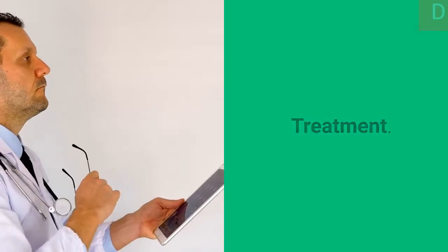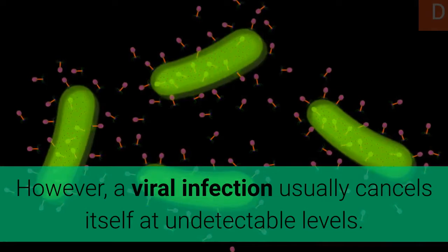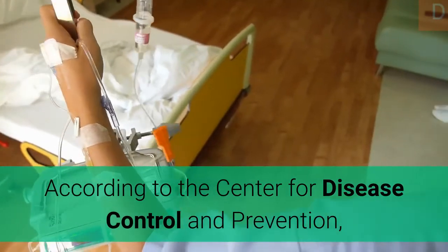Treatment. There is currently no specific treatment for HPV infection. However, a viral infection usually resolves itself to undetectable levels, according to the Centers for Disease Control and Prevention.